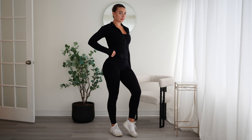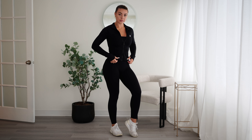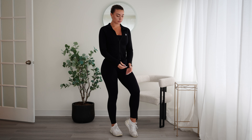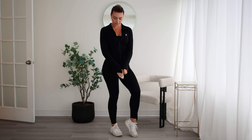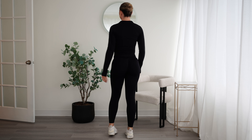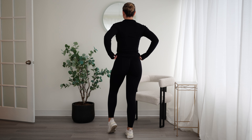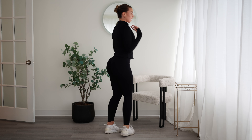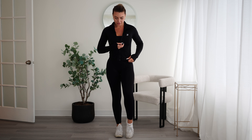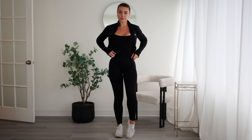Welcome to the sports bra try-on haul! I wanted to try these on and give you the rundown on all the new styles. I've named these the 'Essentials' — just all the essential sports bras, these jackets that you see right now, and tank tops. I'm sure you guys have seen them all on social media.